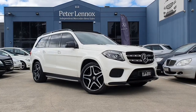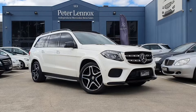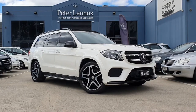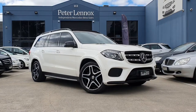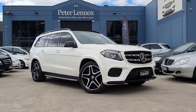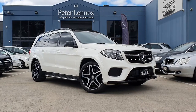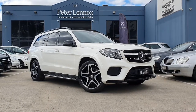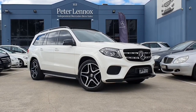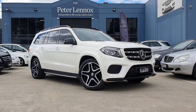This vehicle features black Nappa leather — luxurious — and a very expensive option chosen by the original owner: black lacquer piano wood trim pieces. The interior is absolutely stunning. This is a seven-seater family SUV; the GLS is based on the S-Class platform, the best that Mercedes produces, with heaps of luxury and safety options.